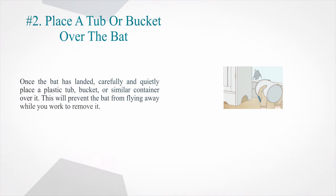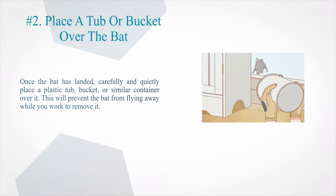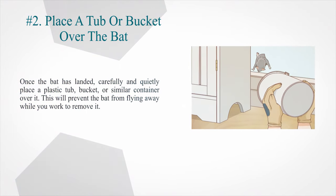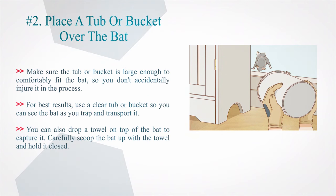Number 2: Place a tub or bucket over the bat. Once the bat has landed, carefully and quietly place a plastic tub, bucket, or similar container over it. This will prevent the bat from flying away while you work to remove it. Make sure the tub or bucket is large enough to comfortably fit the bat so you don't accidentally injure it. For best results, use a clear tub or bucket so you can see the bat as you trap and transport it.